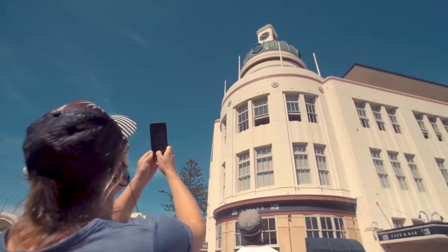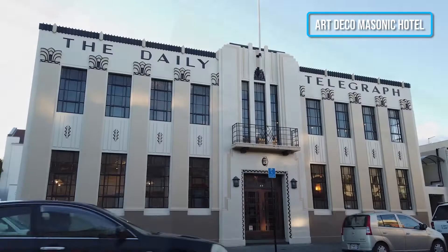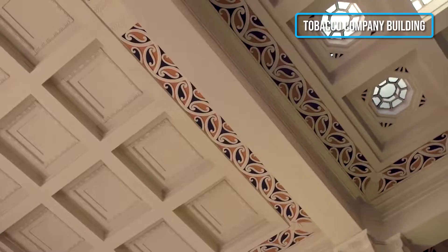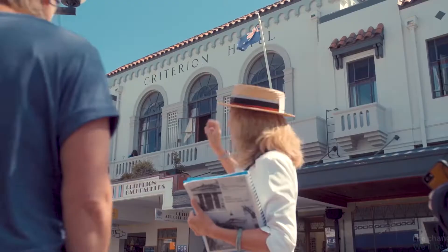Keep an eye out for the Art Deco Masonic Hotel, Daily Telegraph Building, and National Tobacco Company Building, all of which showcase the style particularly well.